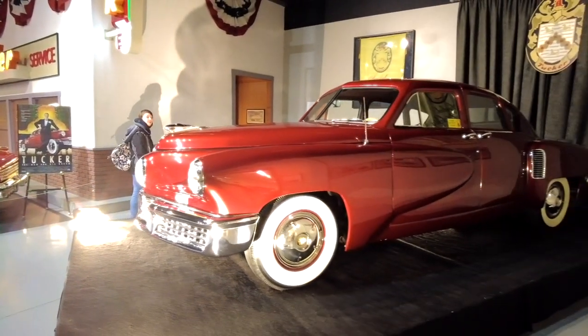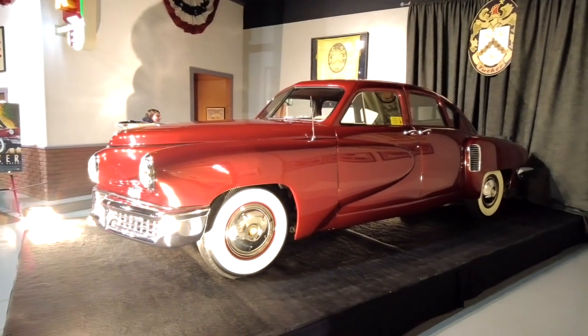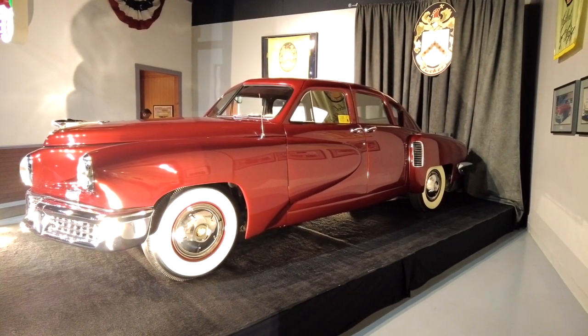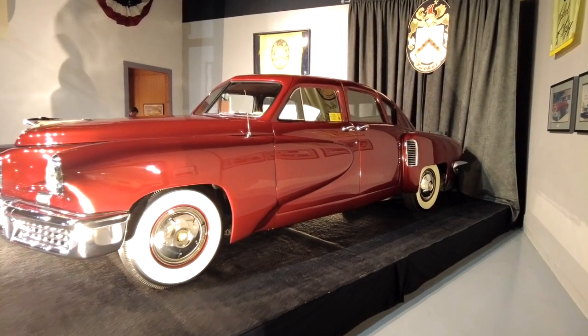Five million dollars for the first car. Five years ago they had all these appraised — five million, three million, two million. They made 51 of them.